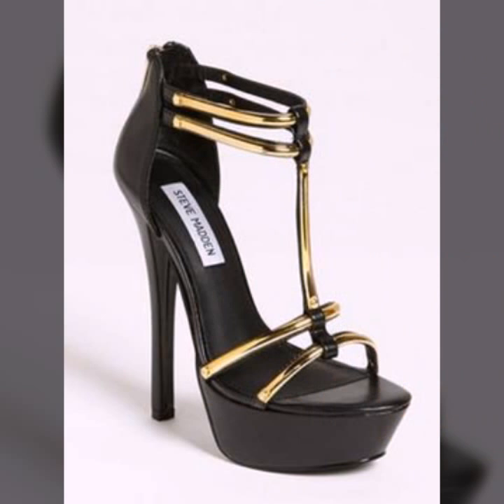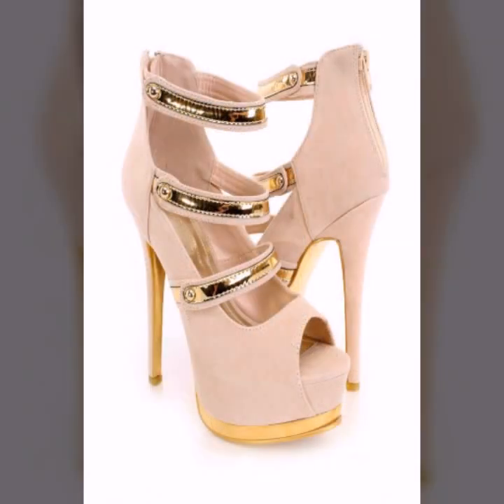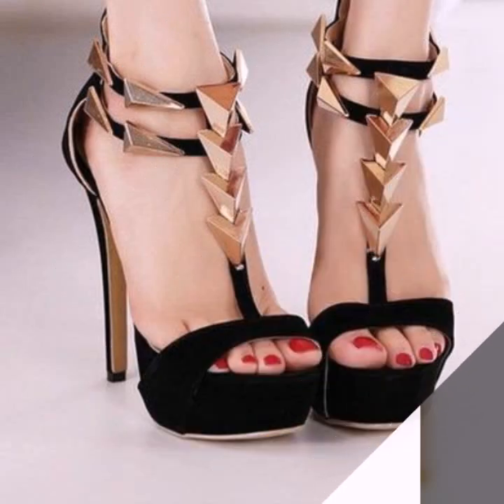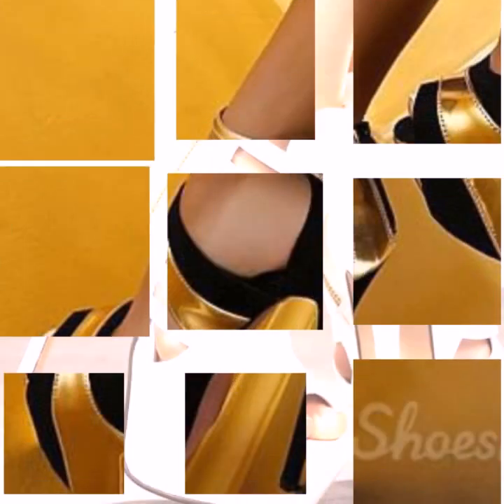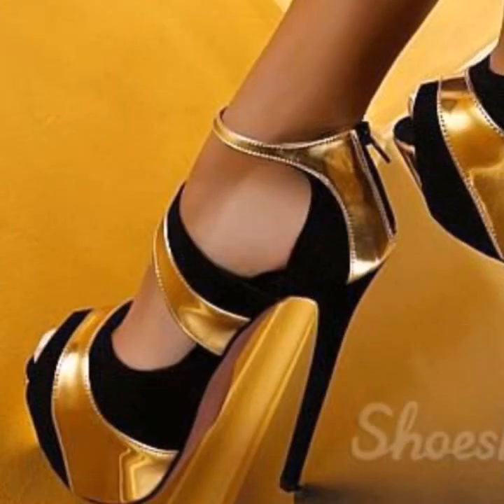These most beautiful, most trendy heel designing ideas are ones you can easily carry and easily move in. The designs are decorated with flowers, beaded stones, and tie patterns.